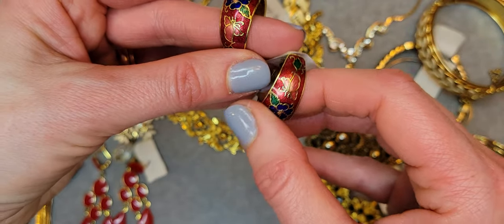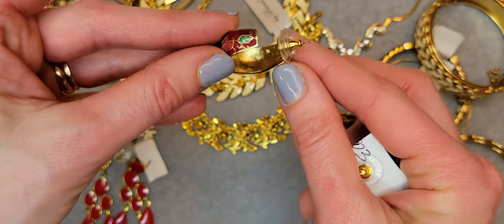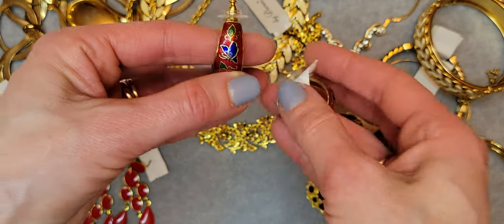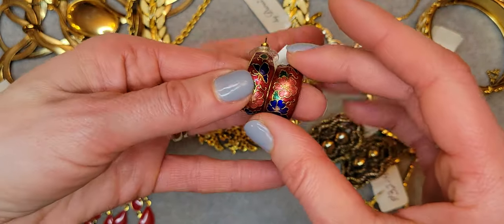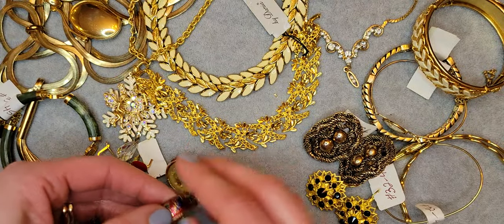Hoop earrings — really beautiful hoop earrings.